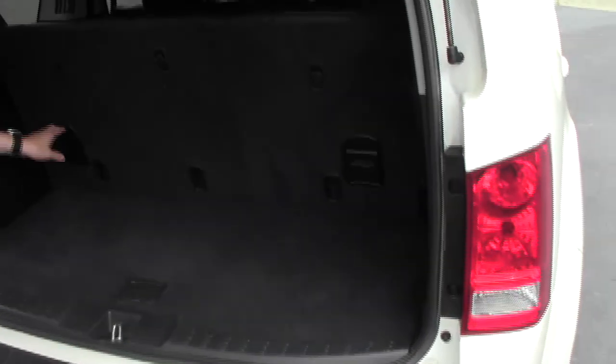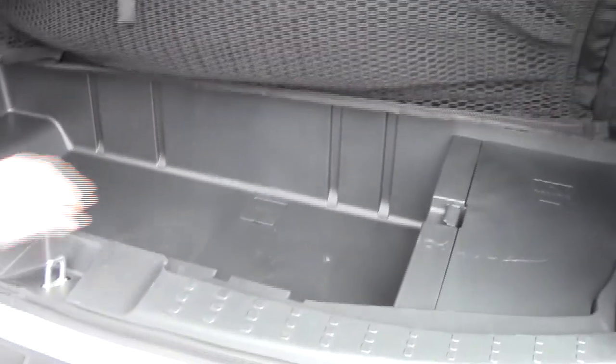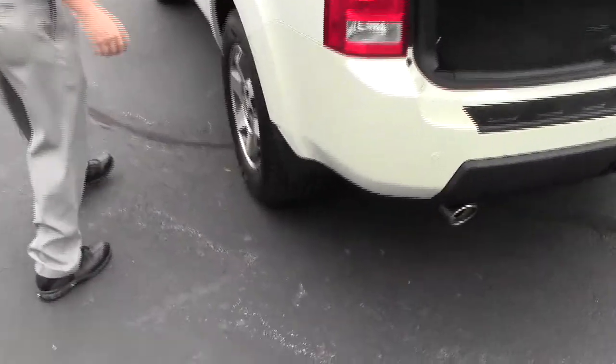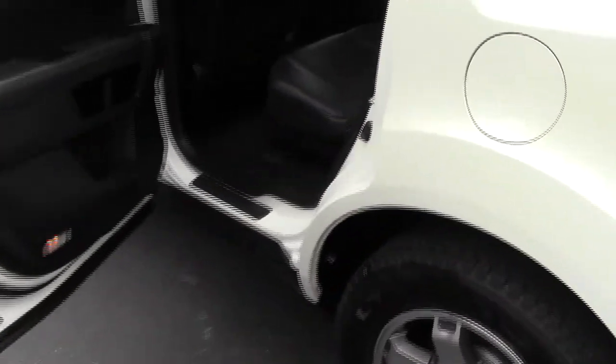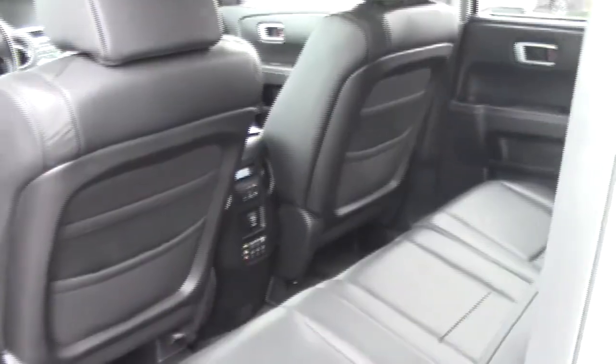You have seating for up to eight. The third row will lay down flat, giving you additional storage underneath, with a cargo net. There's lots of leg room in the second row, center armrests with cup holders.